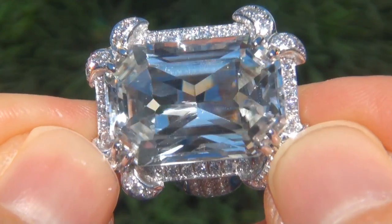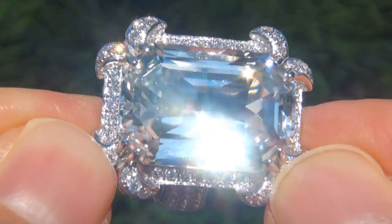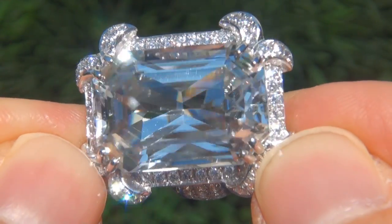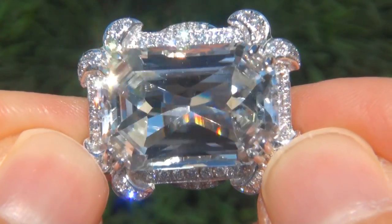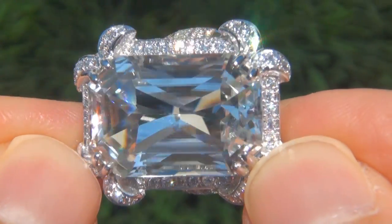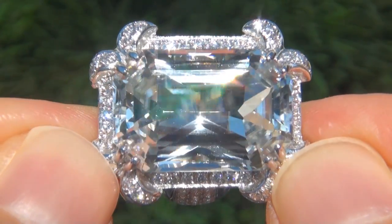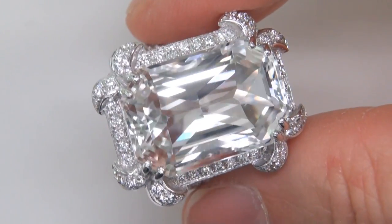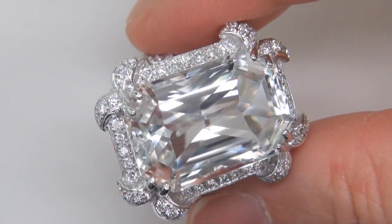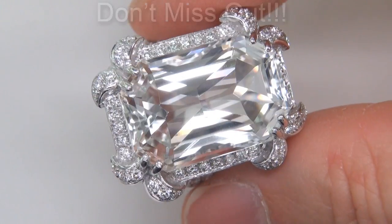Unheated and untreated natural colorless tourmalines of this caliber are considered among the rarest of precious gemstones. Even more rare is to have the internally flawless clarity, the colossal size and the most sought after exotic colorless color. It is the biggest, best and only one you'll find — this is the real deal, so don't miss out on your chance to own this prized estate treasure.